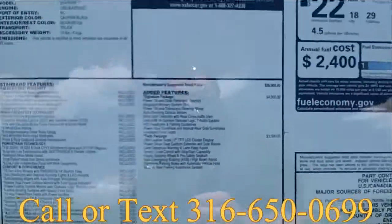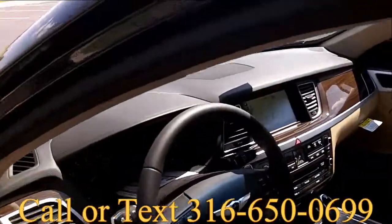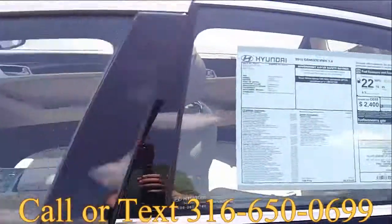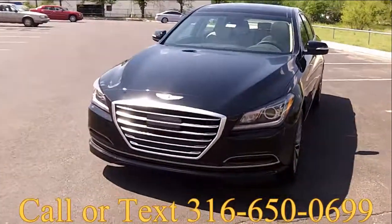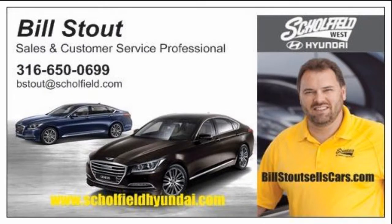There are controls for the climate in the back seat, and this one stickers out at $46,450. Just an absolutely beautiful car, and if you're looking for a luxury car and you don't come see this one, you just aren't doing yourself any favors. Why pay tens of thousands of dollars more for less automobile? Come see me at Schofield Hyundai West and take this Genesis for a drive before it's gone.